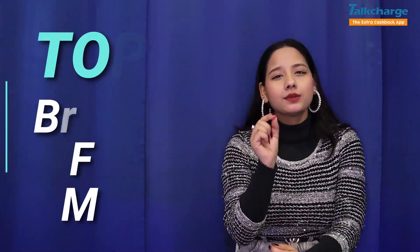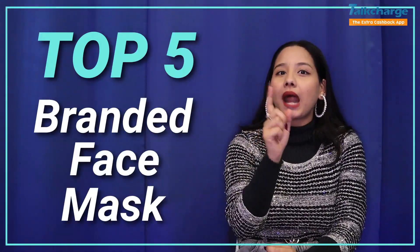Hey girls, what's up? So I'm back with a new video. Today's video is going to be related to face masks. Look at the thumbnail and you will know what it will cover. Today I am going to tell you the top 5 branded face masks which are best in India.